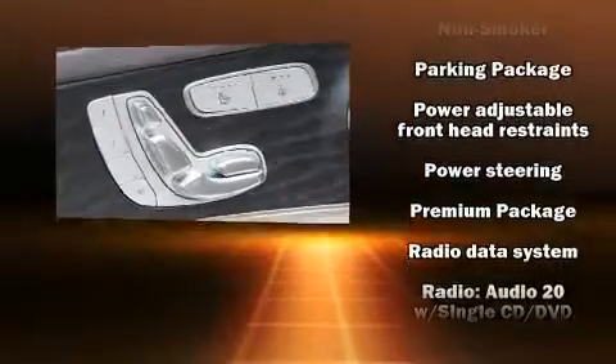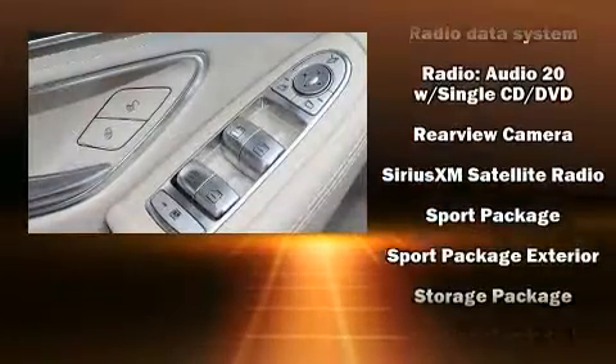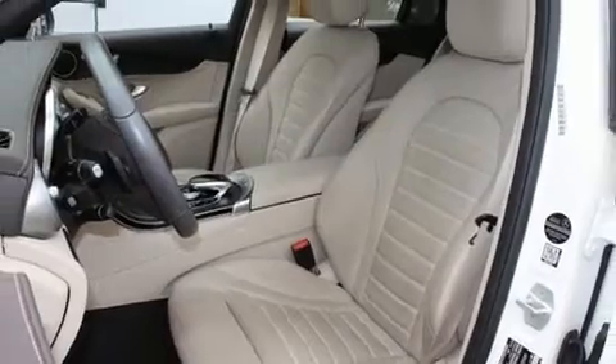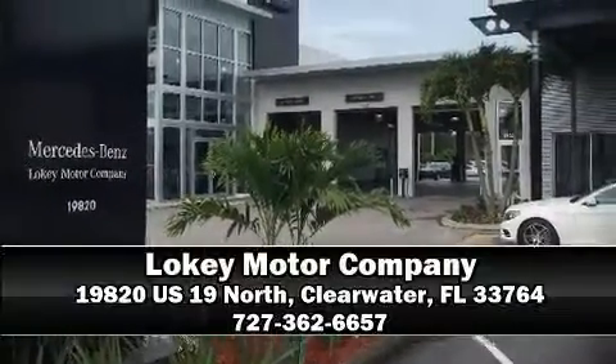This vehicle has achieved certified pre-owned status by passing Mercedes-Benz's comprehensive certification process. Our experienced sales staff is eager to share its knowledge and enthusiasm with you. We're here to help you!